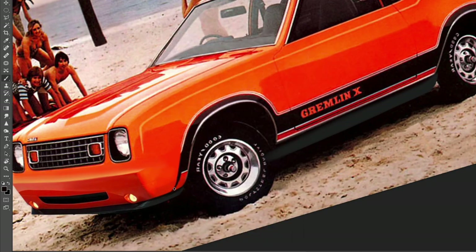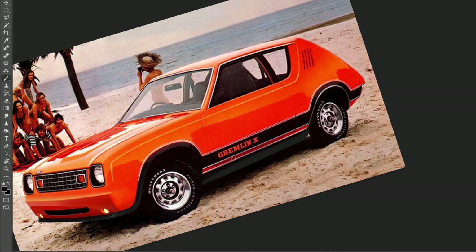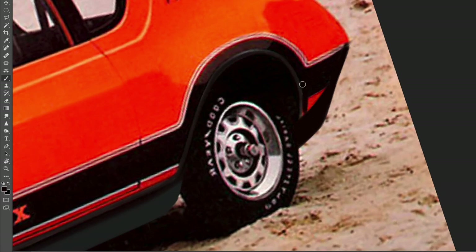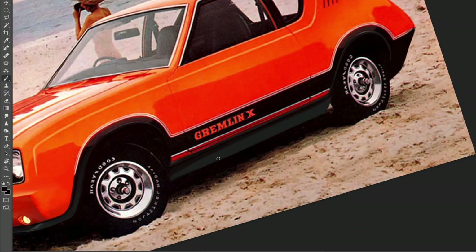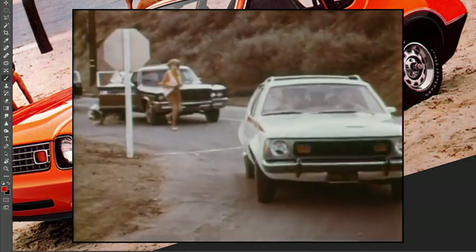One of the ads for the Gremlin said, 'If you can't afford a car, you can afford two Gremlins.' And in today's money it costs around $12,000. It came equipped with luxuries such as an AM FM radio, fabric sunroof, tilting steering wheel, inside hood release, and front disc brakes, which aimed to give customers a more pleasant driving experience. However, it wasn't really that great to drive.